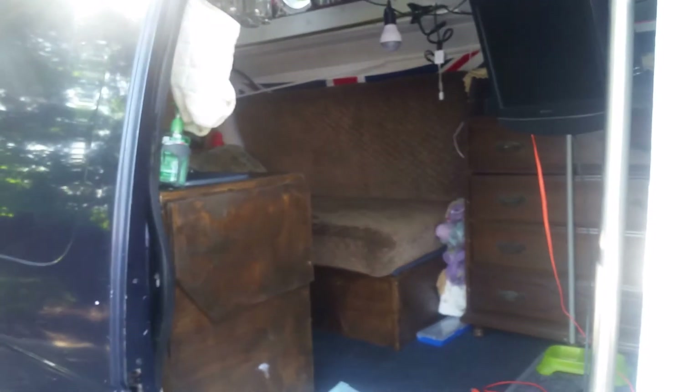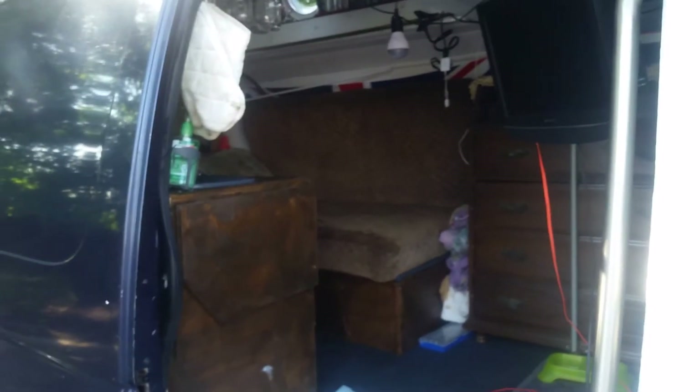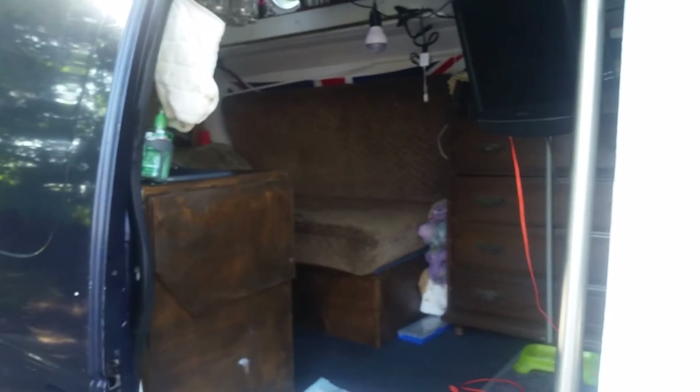Imagine bringing a household microwave to use in your van or tiny house — the power you would use is astounding. You'd have no power left for tomorrow, which is not good at all.